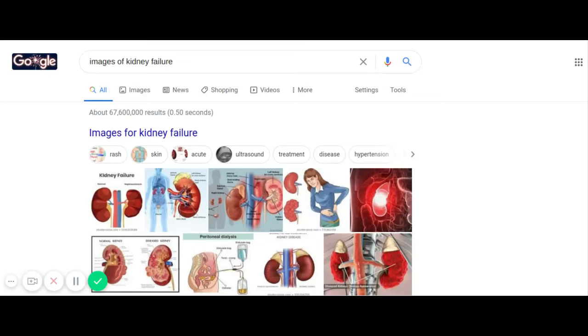Now, where are the kidneys located? We have two kidneys, the size of a fist, on either side of the spine at the lowest level of the rib cage. Each kidney contains up to 1 million nephrons, which are functioning units. These units consist of a filtering unit of blood vessels called a glomerulus, attached to a tubule.